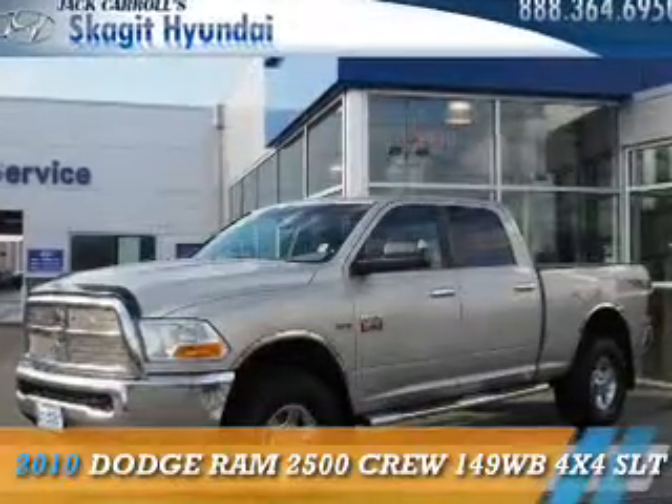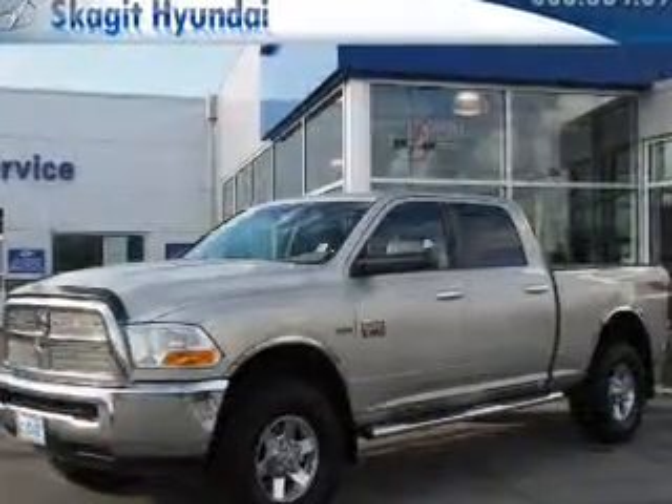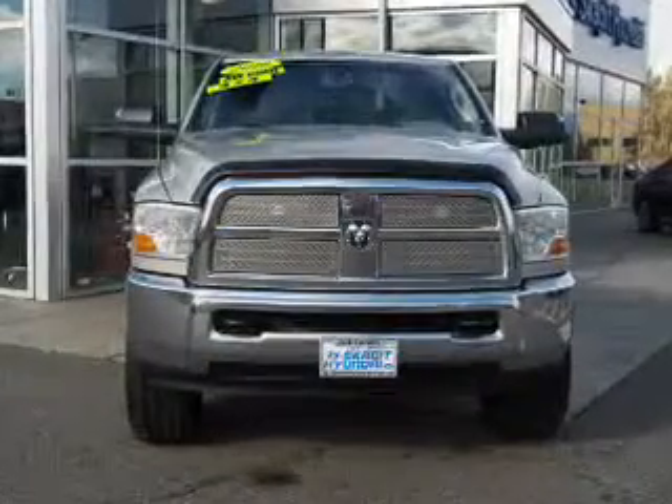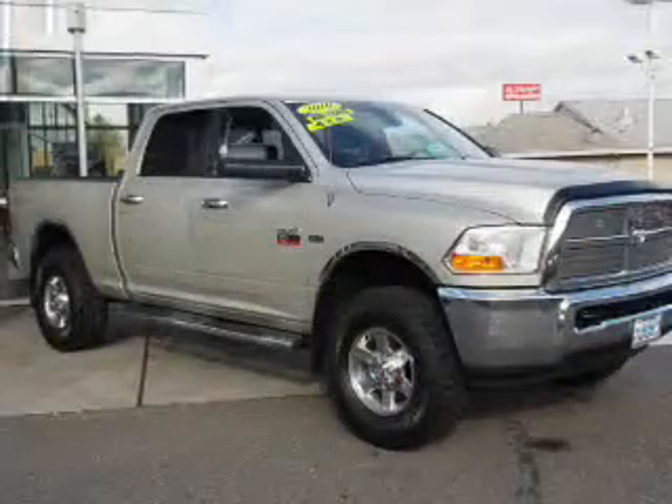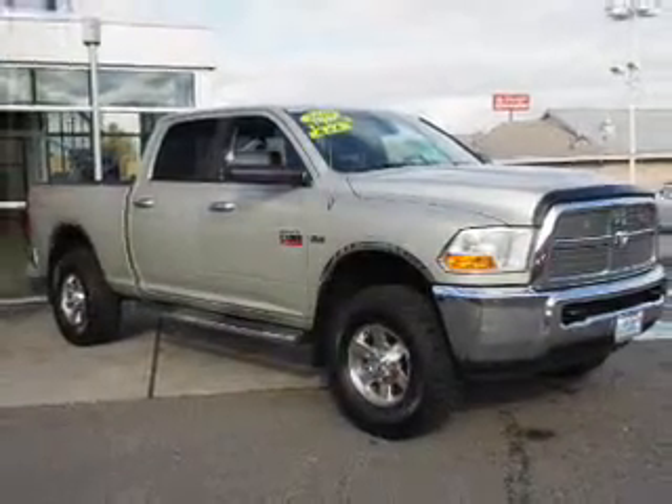Presenting the 2010 Dodge Ram 2500 — Grab Life by the Horns. It's powered by 4-wheel drive, a 5.7-liter 8-cylinder engine, and an automatic transmission.